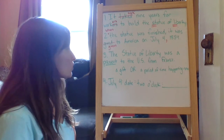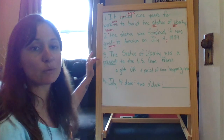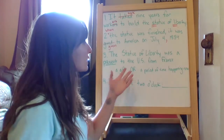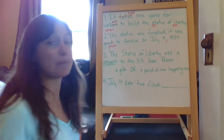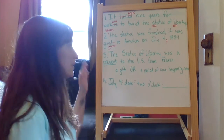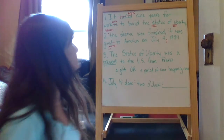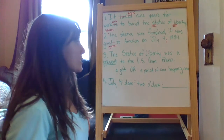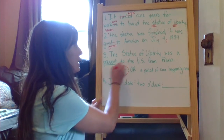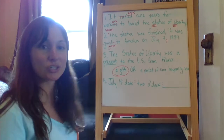Number three: in your packet it's a bolded word — here it's underlined — and that word is 'present.' Present has two different definitions: it could be a gift that someone gives you, or it's a period of time happening now. An example of that is when people say 'be present, be in the moment.' We need to figure out if in this sentence 'present' is being used as a gift, or if it's talking about something happening right now. The sentence reads: 'The Statue of Liberty was a present to the U.S. from France.' So they're saying it was a gift from France to the U.S. The correct answer for number three is a gift.